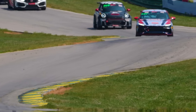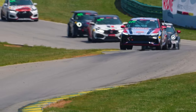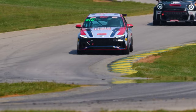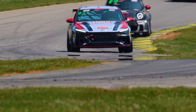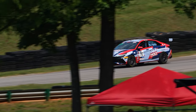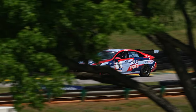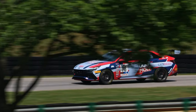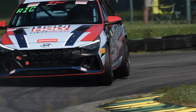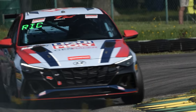Missing COTA dropped me from first in class to second. Going into Virginia, rounds seven and eight, we won every practice, were on pole again for race one, and were leading by about two seconds after BOP changes that reduced power, added weight, and increased ride height. Then our first mechanical issue hit — an intercooler pipe popped off. No matter how tight we got the coupler, with all the heat, expansion, and contraction on track, it popped off. We came into the pits and went from first to last.